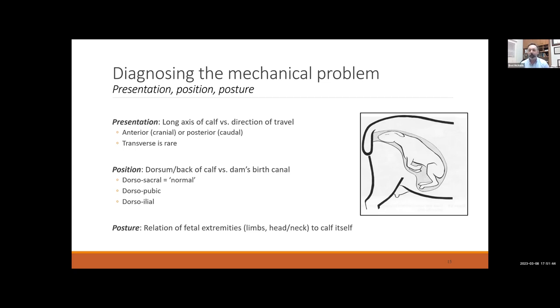Transverse presentation, where all four legs or the spine is presenting, is possible but relatively uncommon in cattle. Next is position — the back or dorsum of the calf relative to the cow's pelvis. Normally, the calf is dorsosacral, with its backside up against the top of the cow's pelvis. If it rotates one way or the other, or the calf is completely upside down, you get a dorsal pubic or dorsal ileal position. Lastly, posture is how the limbs or neck of the calf are positioned — this is the most common correction we make, involving extending a leg, doing some flexion, or pulling a head back around.